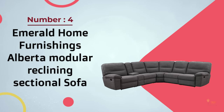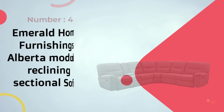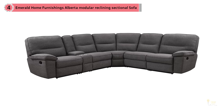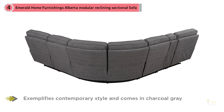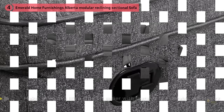Number 4: Emerald Home Furnishings Alberta Modular Reclining Sectional Sofa. With an updated take on the traditional recliner sectional, the Alberta marries old-fashioned comfort with current style. Contemporary charcoal gray, piped edging, and a pillow design reminiscent of tufting with a modern twist all come together to create this transitional set. The design will anchor your room, and the comfort will ensure it is everyone's favorite place to be.